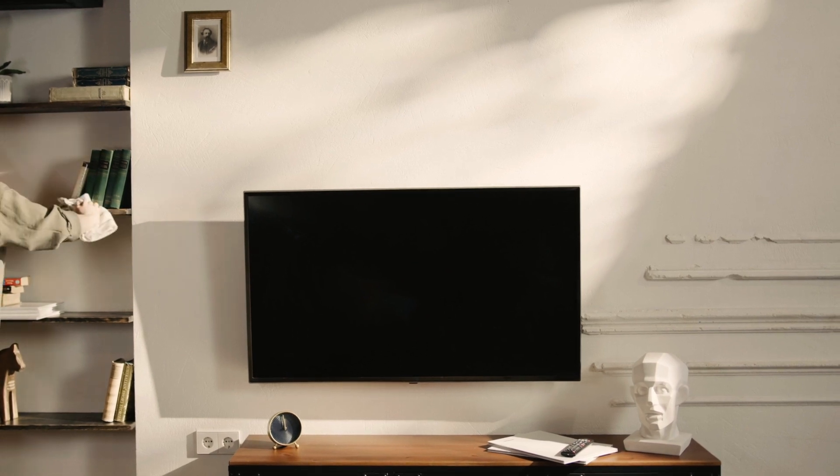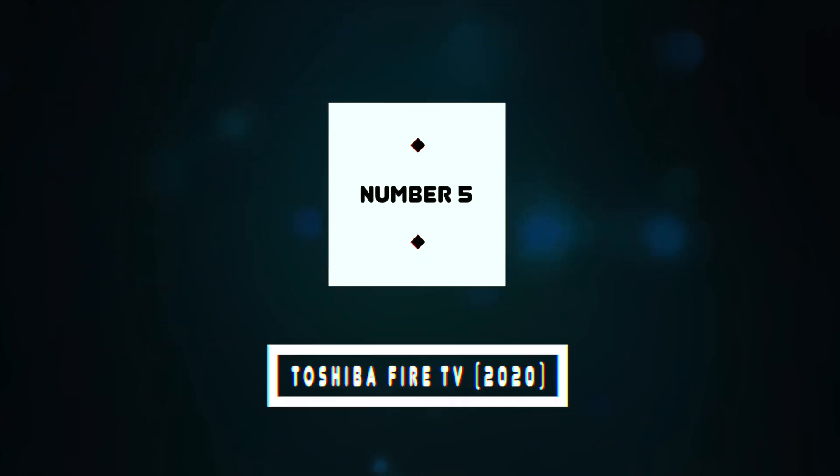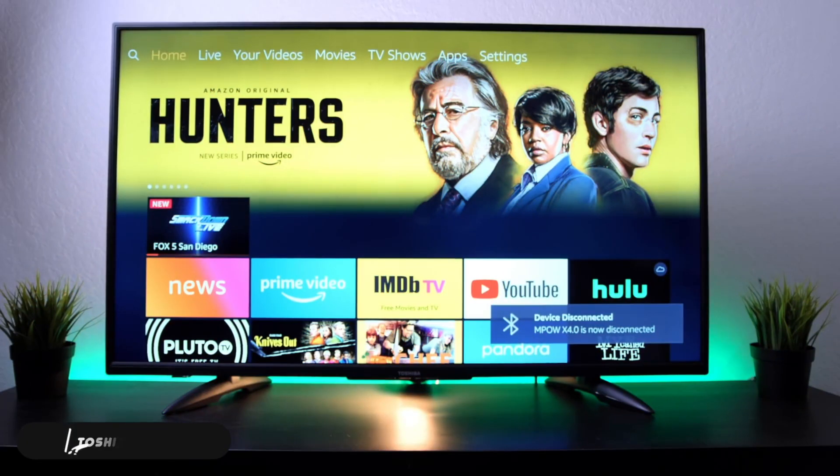Welcome to the Tech Thrill, where we review the top tech products. In this video, we'll be going over the top five budget TVs. Number five: best Amazon Fire TV — the Toshiba Fire TV 2020.